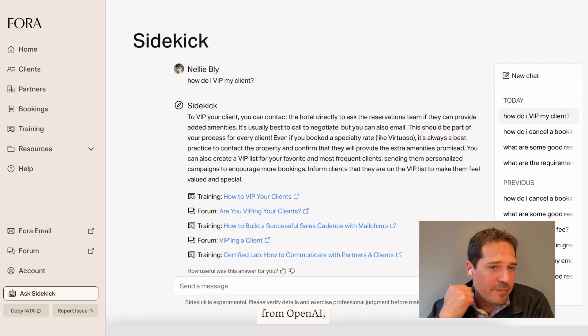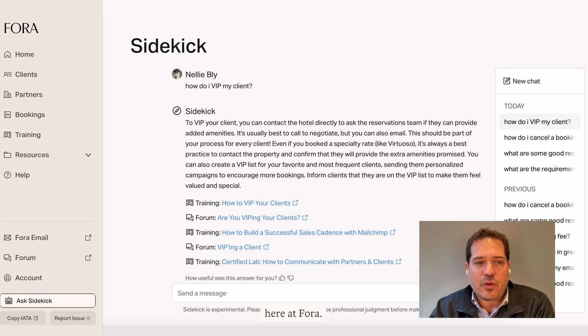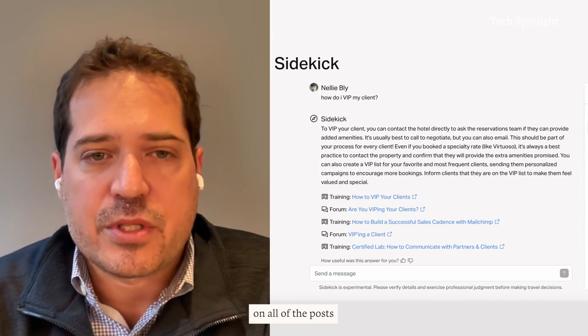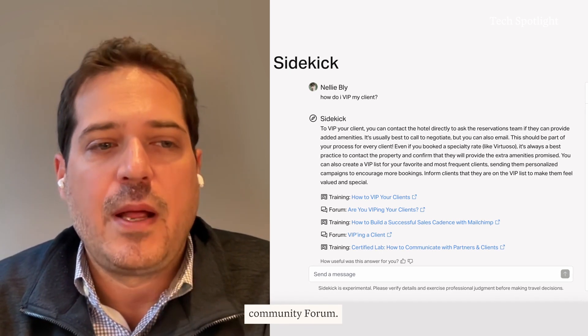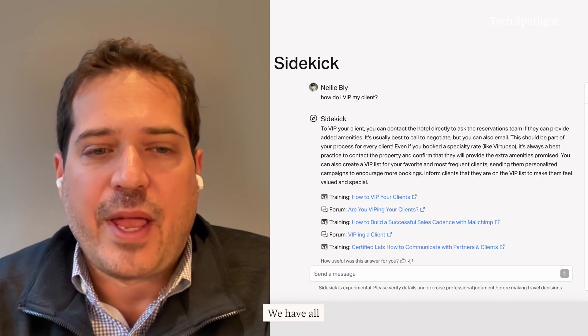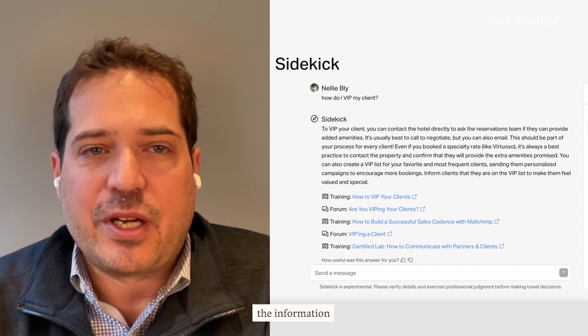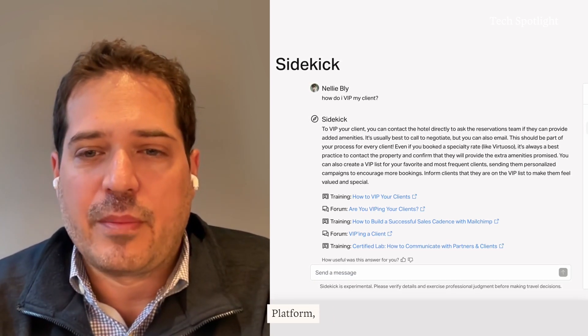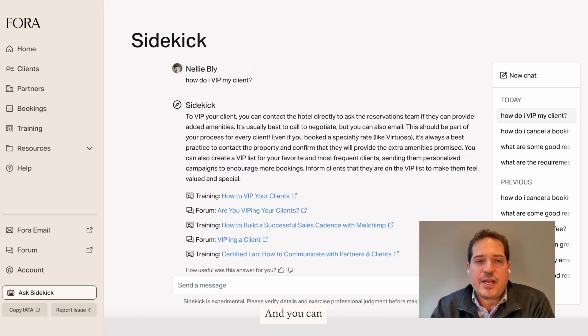The first thing we've launched is the Sidekick, available to all advisors right in the portal. Sidekick is based on GPT-4 from OpenAI, but it's been trained with all of the information we know here at Fora — all of the posts in our community forum, which has thousands and thousands of posts, hours and hours of training content, all the guides and information on our website, and all the information available in our booking platform, including hotel descriptions, perks, and commission rates.